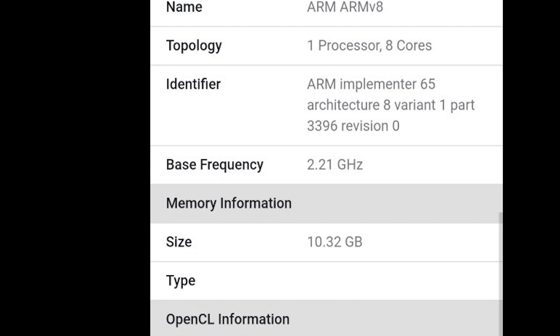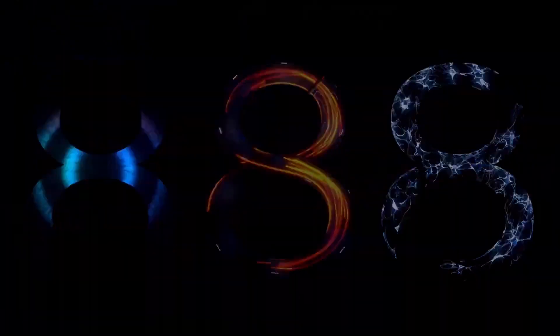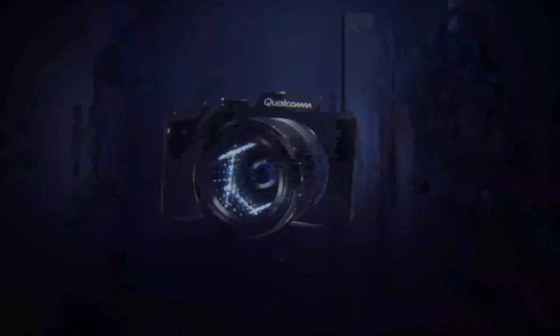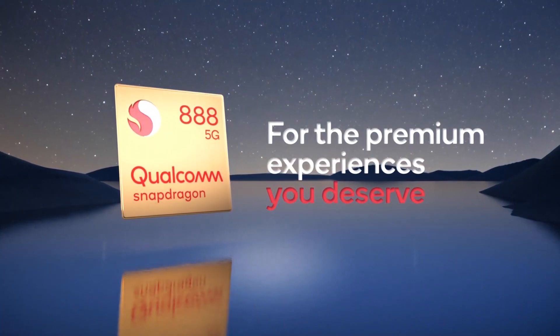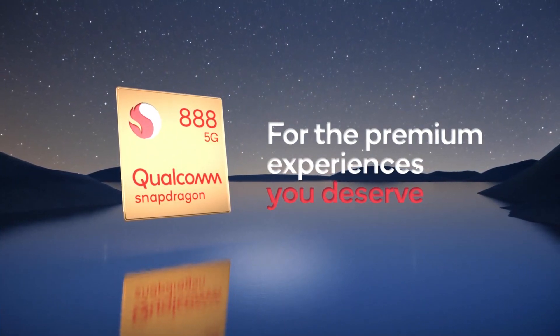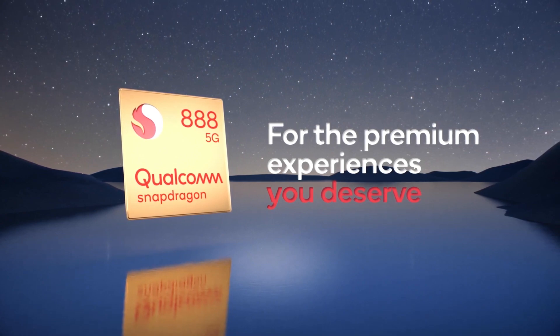Geekbench 5's scores are mainly focused on single and multi-core processor performance, which is evidently pretty good and bound to get better when the retail version hits. Still, we can't wait for real-life Snapdragon 888 versus Exynos 2100 performance impressions when the Galaxy S21, S21 Plus, and S21 Ultra get released.